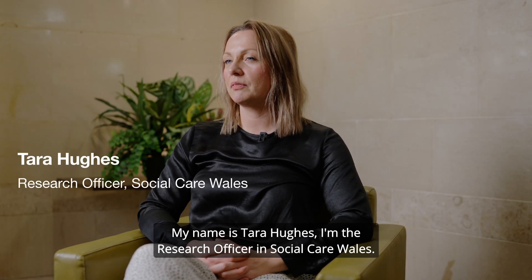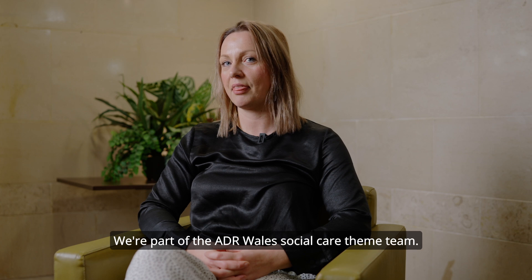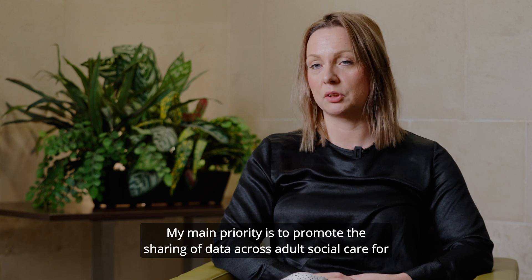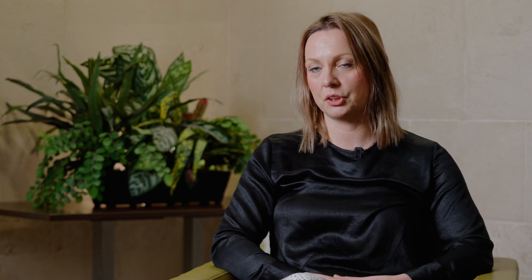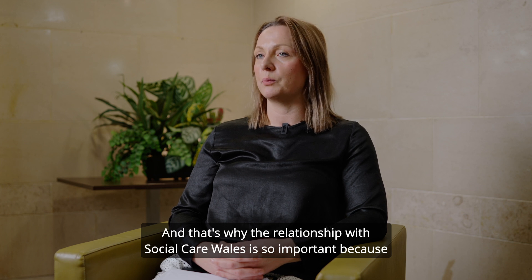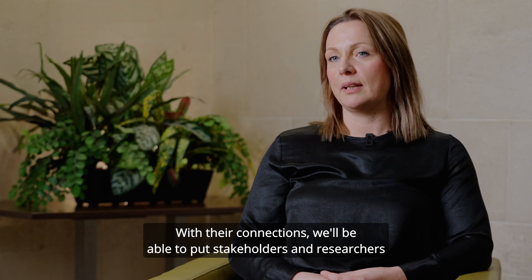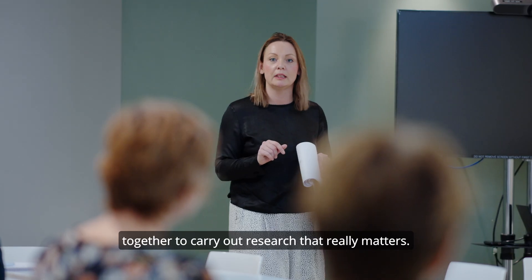My name is Tara Hughes, I'm the Research Officer in Social Care Wales, redeployed here from Swansea University. We're part of the ADR Wales Social Care theme team. My main priority is to promote the sharing of data across adult social care for onward research opportunities, particularly linked data research. We're setting up a researcher group because we want to create a supportive space for researchers, and at points we might bring together other stakeholders with researchers. That's why the relationship with Social Care Wales is so important — with their connections we'll be able to put stakeholders and researchers together to carry out research that really matters.